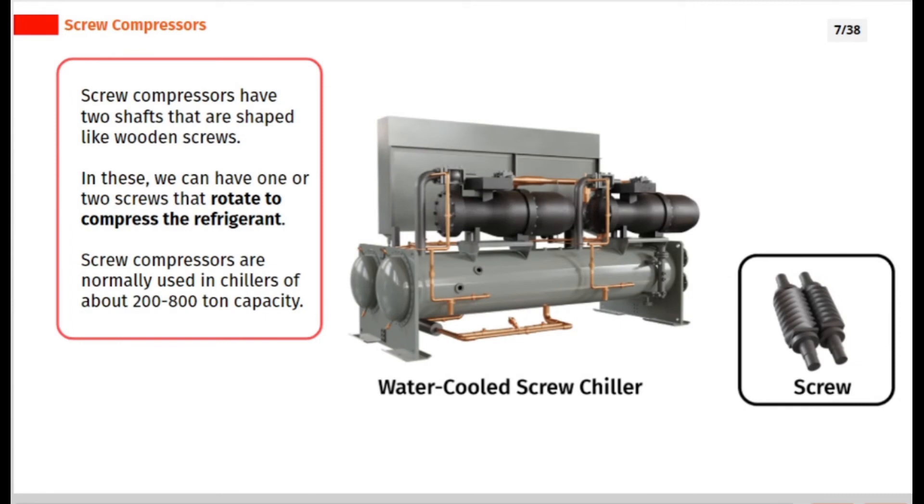Screw compressors have two shafts that are shaped like wooden screws. In these, we can have one or two screws that rotate to compress the refrigerant. Screw compressors are normally used in chillers of about 200 to 800 ton capacity.